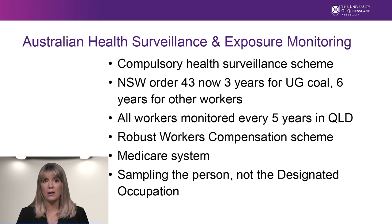Having a compulsory health surveillance scheme means there's a much better chance of catching cases as they progress. There is also a robust universal healthcare system and workers' compensation scheme. In Australia, exposure monitoring is on the individual person and not the designated operator, in contrast to measuring continuously over a shift for that role, which does not allow for breaks or job rotation.